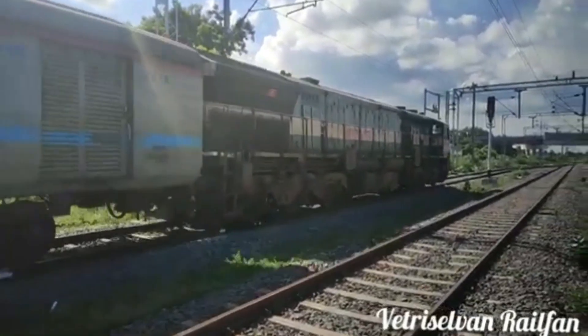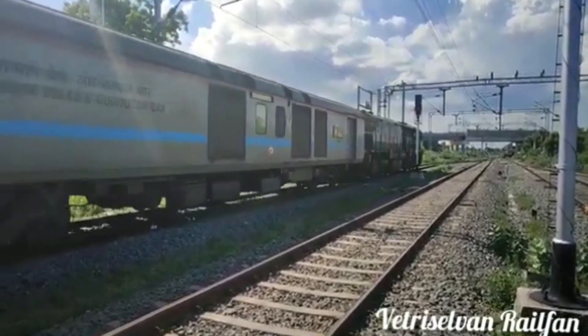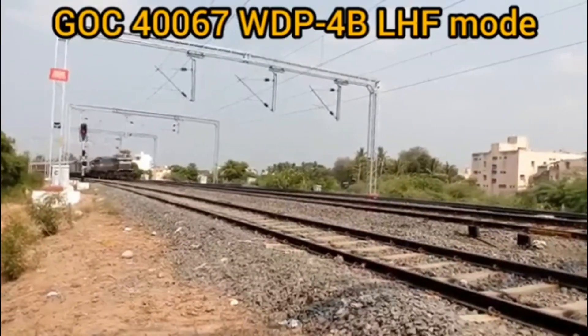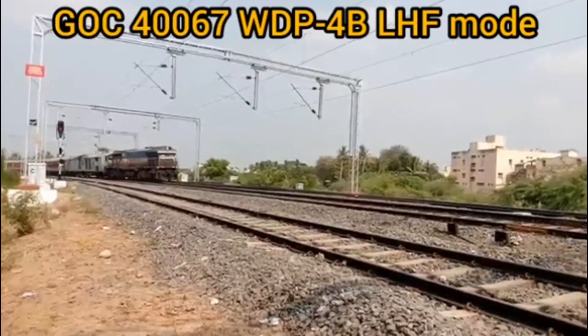But this locomotive is very difficult to drive with a single cabin, and visibility from that mode is also very difficult for loco pilots.